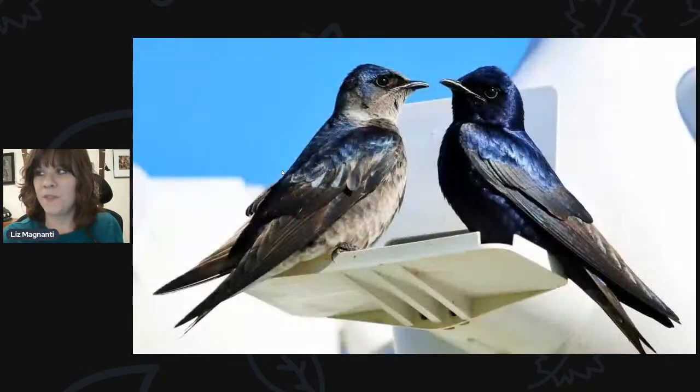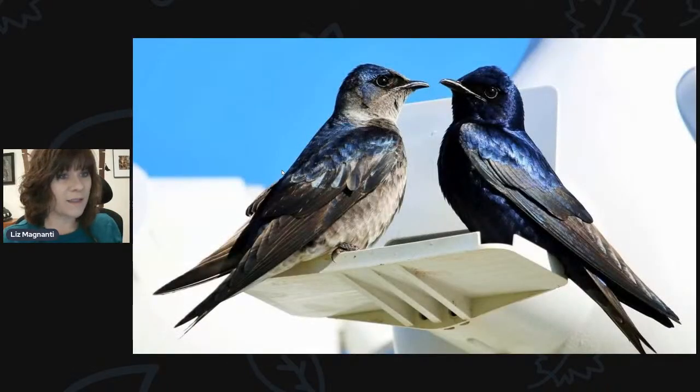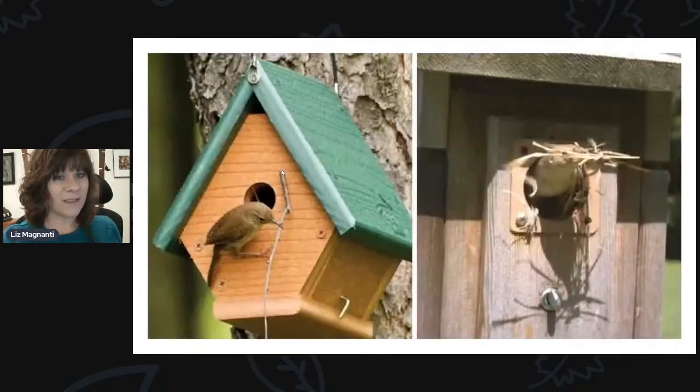Purple martins are in the same family as the tree swallow — they fly around and pick insects out of the air mid-flight. Really, really neat to watch.